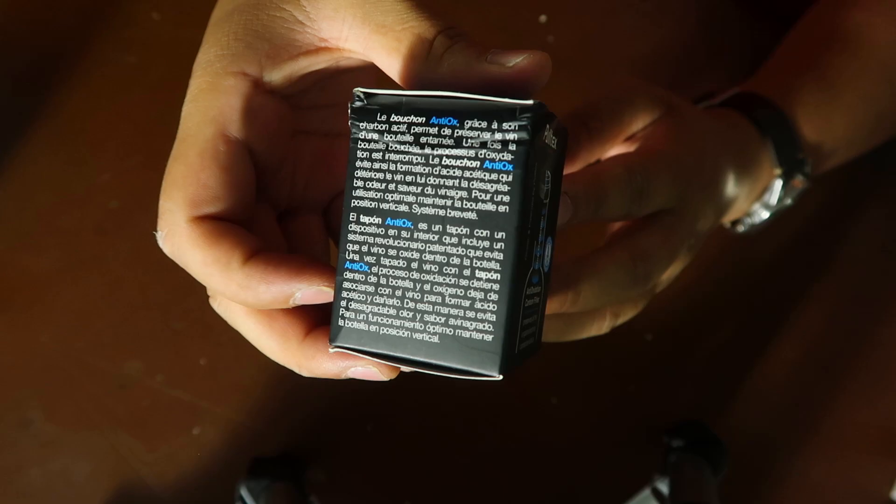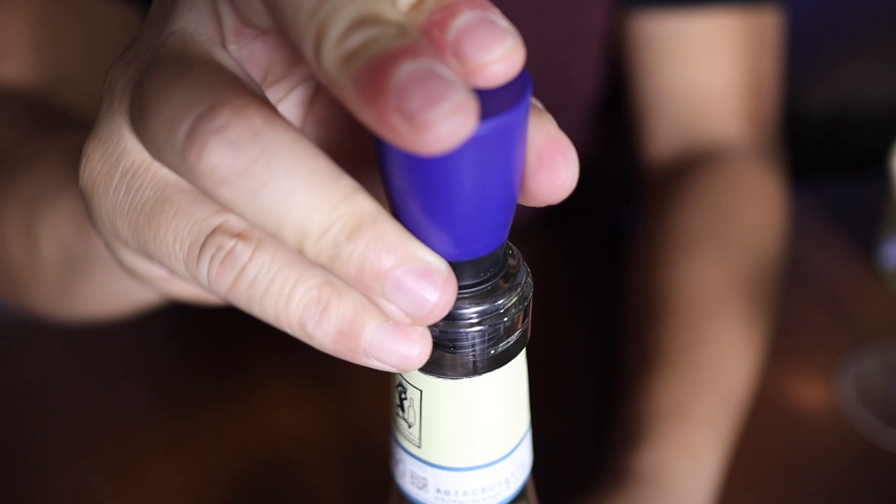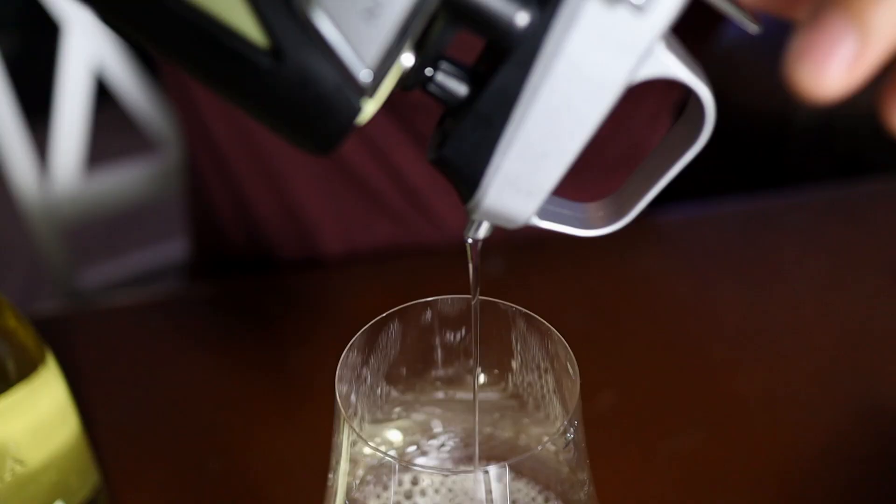The Antiox system comes in at $24. It was okay, but I don't think I recommend this. So let me know — what do you do to preserve wine? Have you had luck with any other products? I'd love to hear in the comments below. Thanks a lot — I'll see you soon.